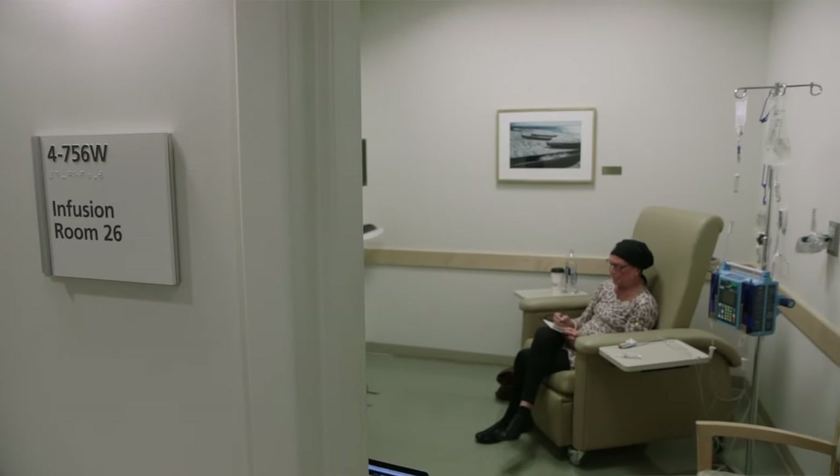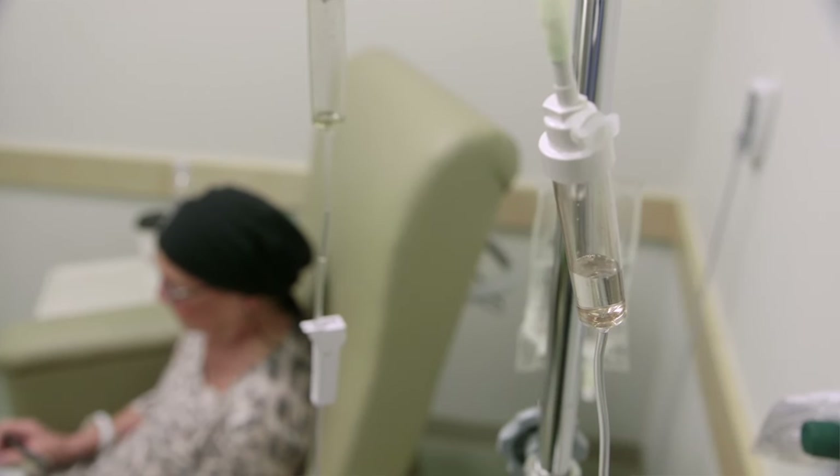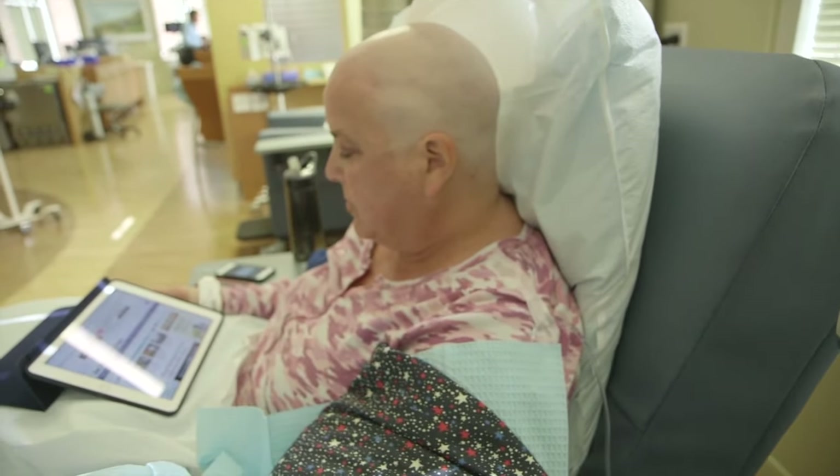Cancer clinical trials, which are also called clinical studies, are the way we have to find new ways to prevent, treat, and diagnose cancer. All of the treatments that we now consider to be standard today were once tested in clinical trials. When patients volunteer to be part of a clinical trial, they're taking part in research and, on one hand, have the opportunity to gain access to a new therapy, a potential treatment that they might not otherwise have access to, in the hope of personal gain. On the other hand, they're contributing knowledge that will help future cancer patients as well and help us develop the new standards of tomorrow.